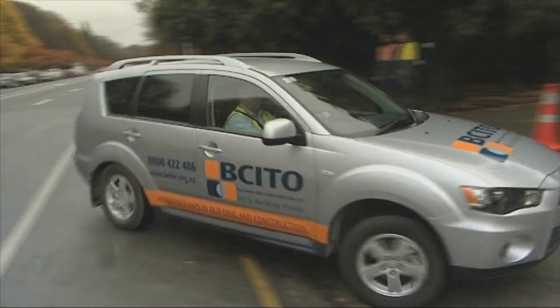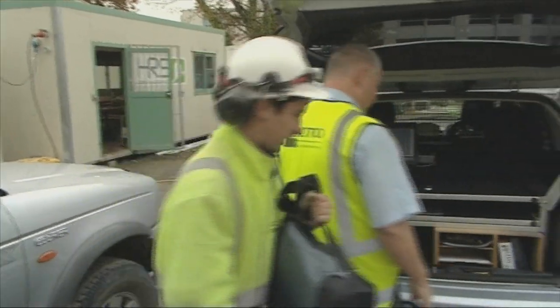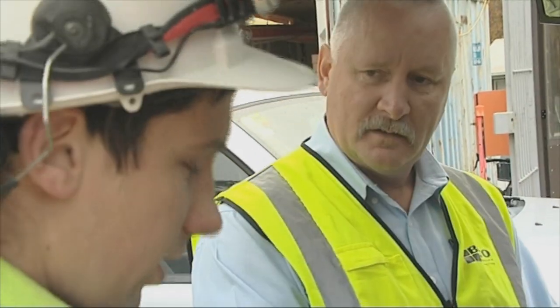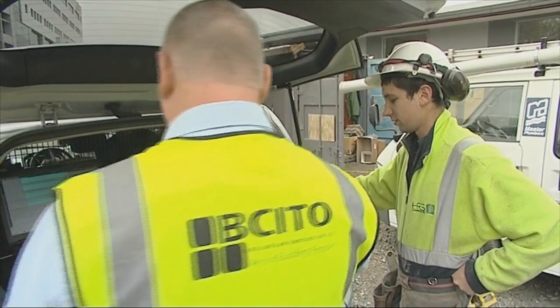BCITO's National Certificate in Carpentry is the industry standard for working as a licensed carpenter. Training advisor Ray Brill is here to carry out an assessment. His job is to act as mentor and support the training process.